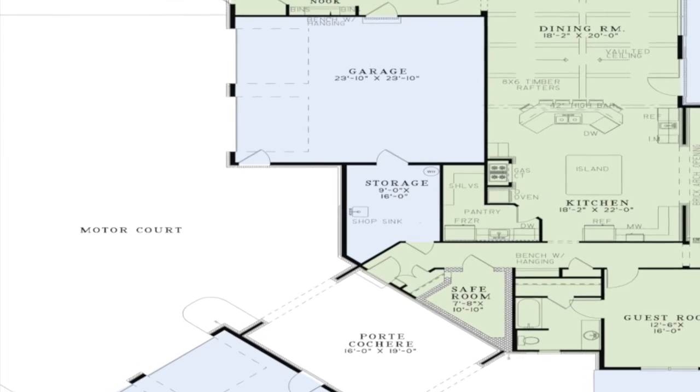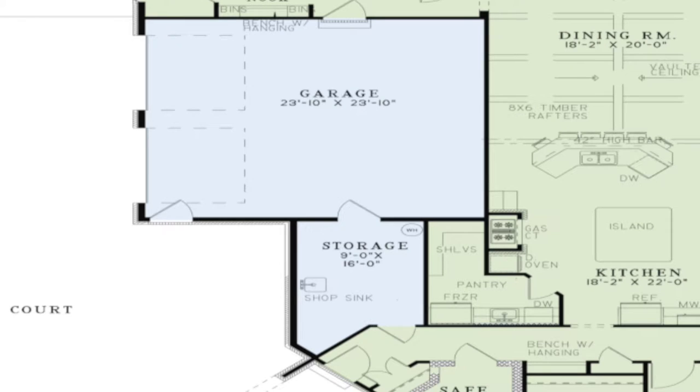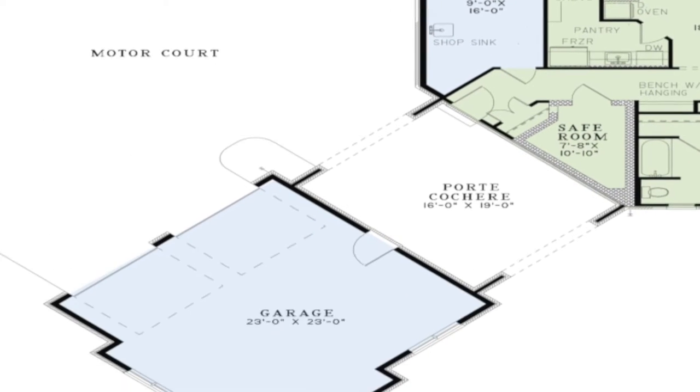A large storage area complete with a shop sink can also be found in one of the garages. A large bonus room is located above the external garage. A hall located over the porte-cochere will lead you to the upper level of this beautiful home.